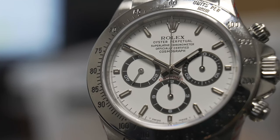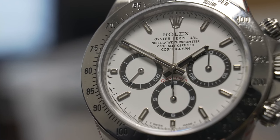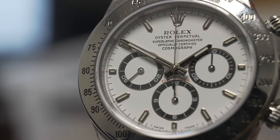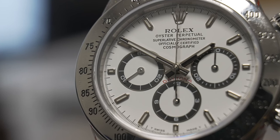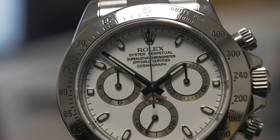One of the most obvious differences and probably the biggest giveaway is the dial. The dial on the Zenith Daytona has contrasting sub-dials — for example, on the white dial Zenith I have here, the sub-dials are black. On the later 116520, the sub-dials have a silver outline — so that's one of the big differences you can spot.